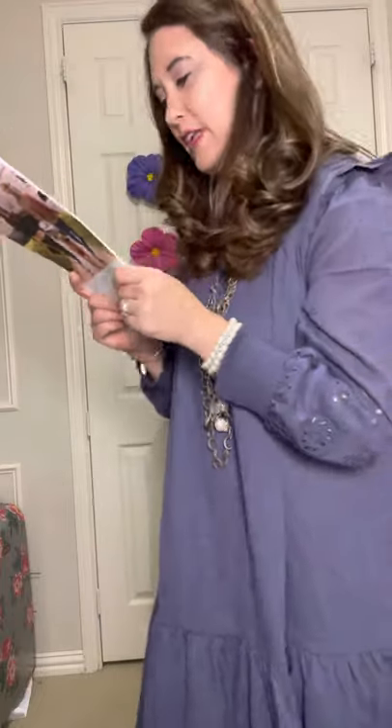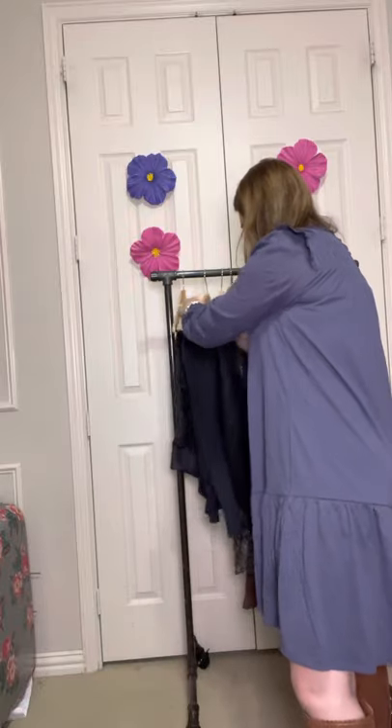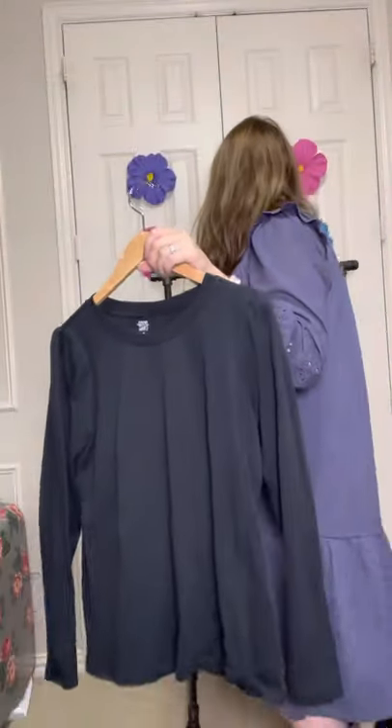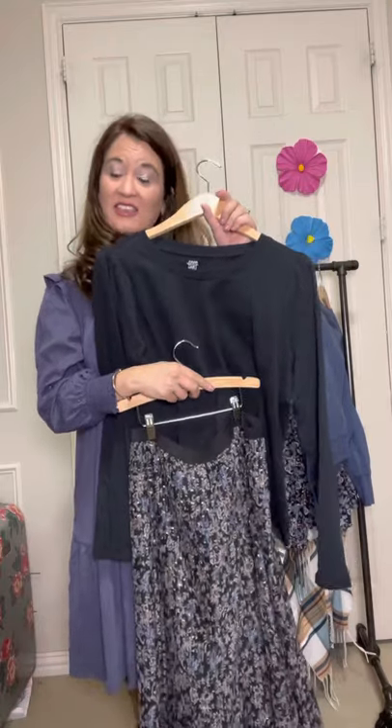Next we have our long sleeve shirt — it's called the Laredo, and it's $38. Honestly, it is just like your typical black long sleeve shirt. The only difference from a regular long sleeve shirt is how they have done the sleeve. You can see the different pleats in there to make it a little bit dressier. This looks really cute with jeans, but because it does have those pleats in the sleeve, you can also pair it with a skirt and a necklace, and it would look perfect for the office.